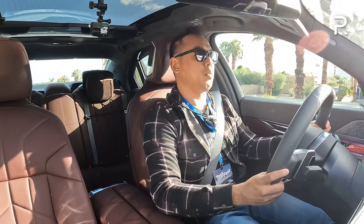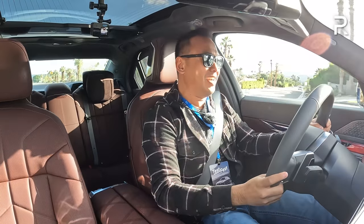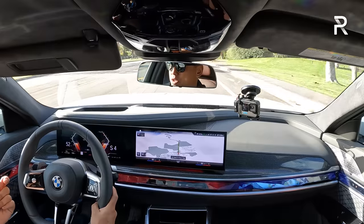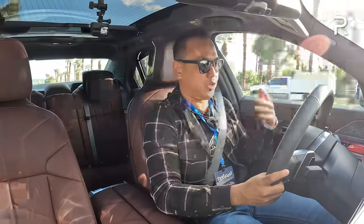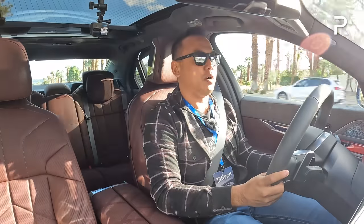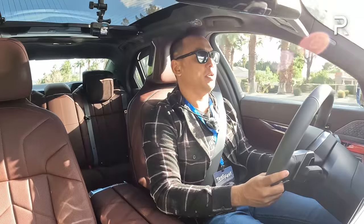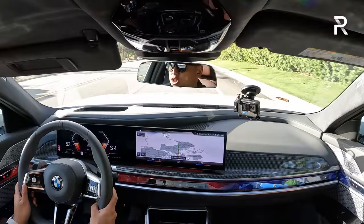Zero to 60-wise, it does have a sport boost function — and wow, that was probably the most immediate response I've ever felt from an internal combustion engine vehicle. Sadly, my zero to 60 testing equipment is missing a crucial external antenna, so I can't test out zero to 60 here — I'll have to wait until I get this car back home. BMW claims 4.1 seconds for this model, but we all know the Germans are conservative. I suspect this car will probably do it in well under four seconds, maybe 3.7 or 3.8.